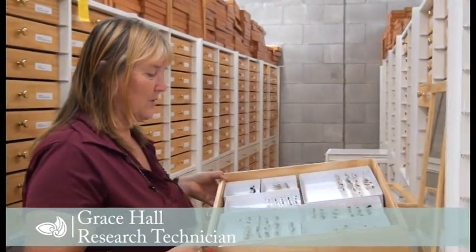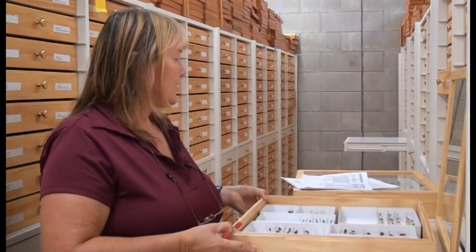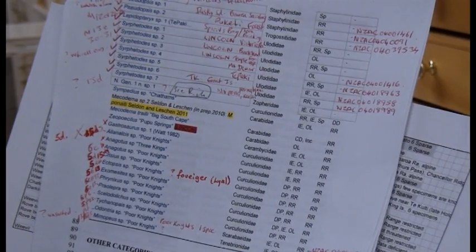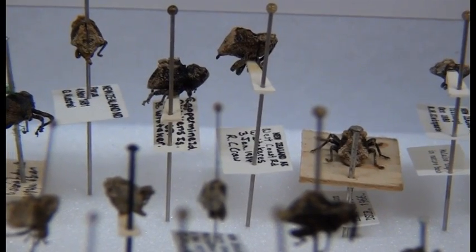So we were able to notify MAF about it, and they were able to take it from there. At the moment I'm just looking through these different drawers of weevils, looking for some threatened species that DOC has an interest in. I have a list of different weevils that I'm looking for, trying to document how many of each species we've got and where they're from, just so that DOC has an idea of where to go now with the threatened species.